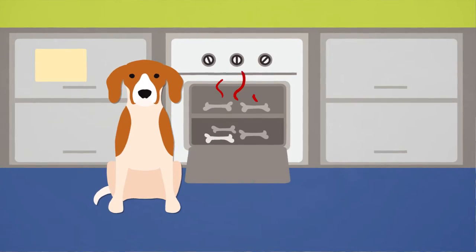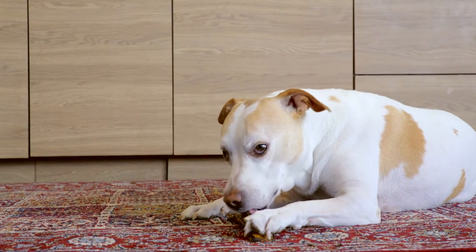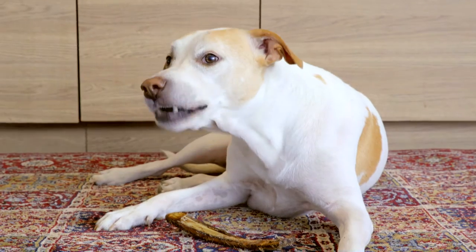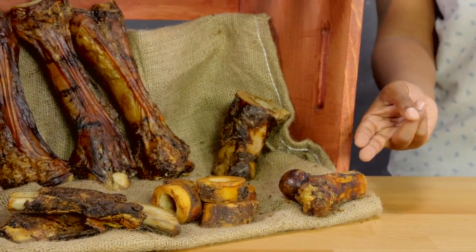To lock in flavor and quality nutrition, these bones are roasted so your dog gets to enjoy the rich taste of real meat in every bite. Pet'n Shapes Bones come in several shapes and sizes so every dog breed gets a bone catered perfectly to their needs.